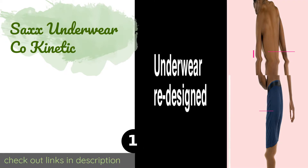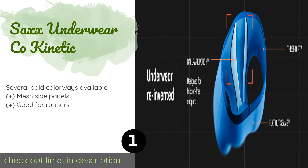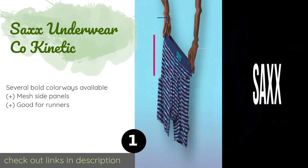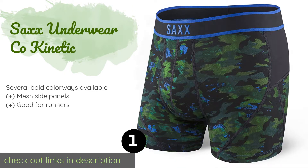The number one is Saxx Underwear Co Kinetic, crafted from a stretchy micro mesh fabric for quick drying performance and support. The Saxx Underwear Co Kinetic were designed with active men in mind. They feature a patented hammock style pouch that keeps everything in place while preventing friction and chafing. This product is available on Amazon for $29.